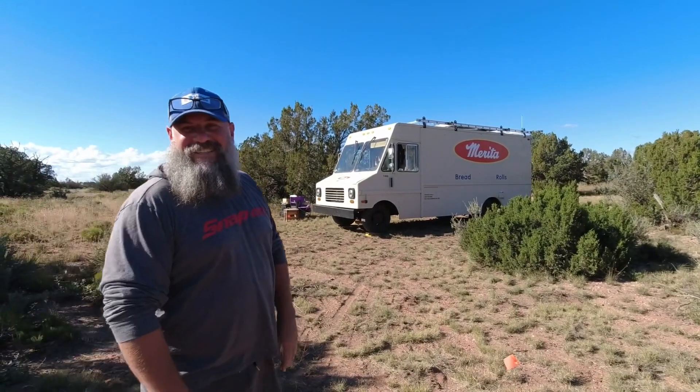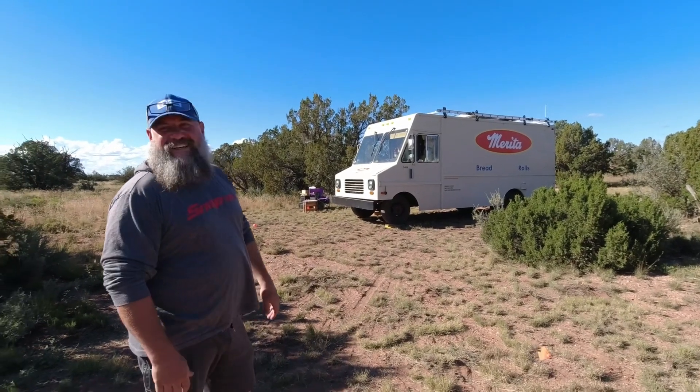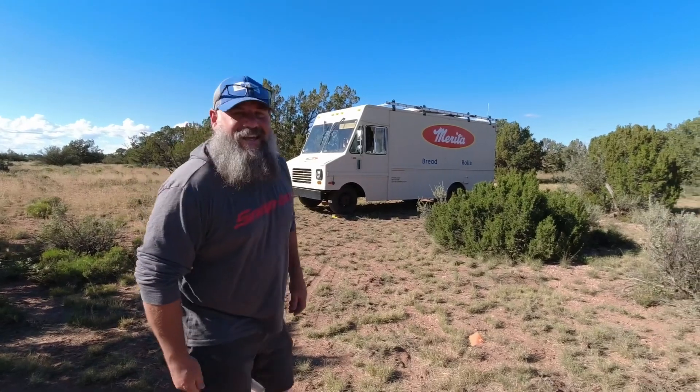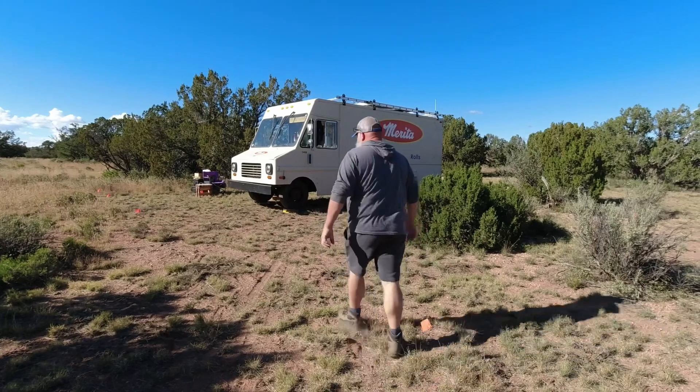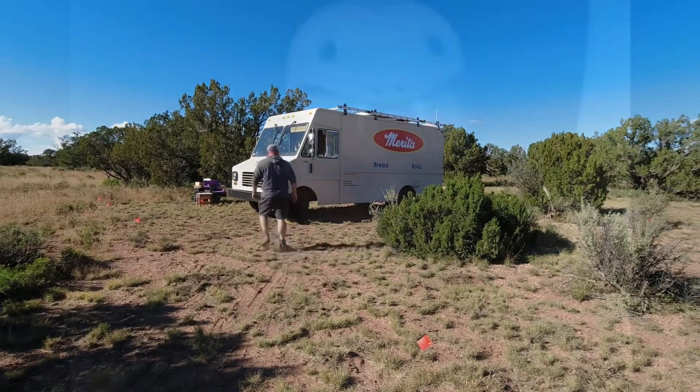The bread truck looks great over there. And our driveway is like a slithery snake — it's like a slithery little snake.